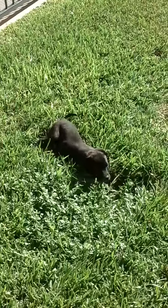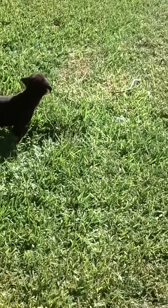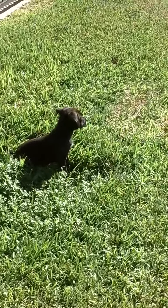Today she's going to have her first bath, so I don't know how she's going to react to that, and we're going to clip her nails today too.